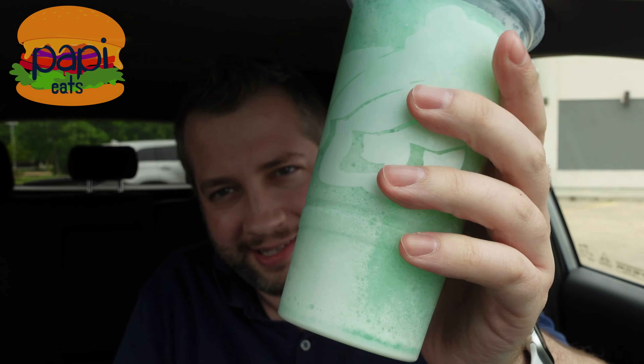It's a Baja Blast freeze, which is always on the menu, but they've added some sort of coconut syrup or swirl or something. So let's get our picture with that. And no, that's not just the lighting. There's all this white in there — that's the colada. Piña Colada — instead of pineapple, we've got Baja Blast.